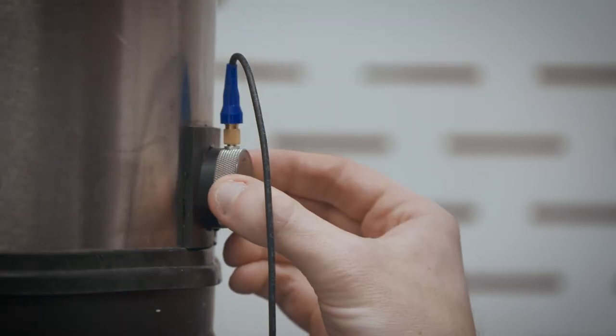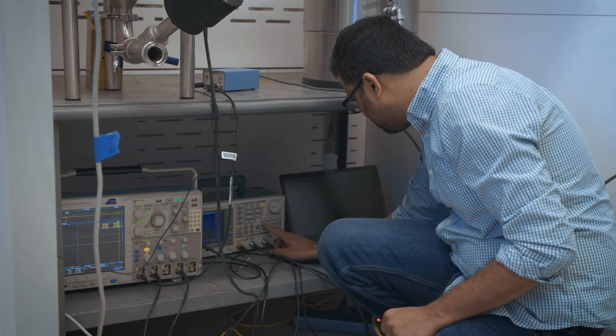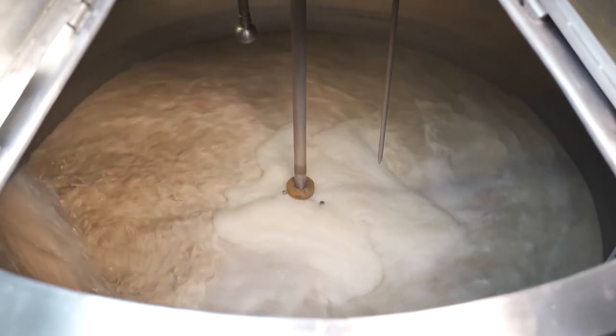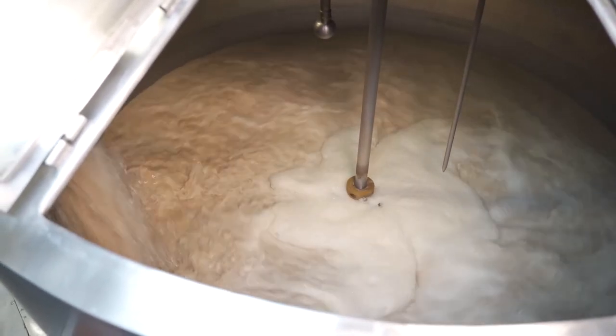Need more yeast? The data will tell you. Traditional brewing methods mean manually releasing product to check fermentation, a drain on labor and product. At large breweries, spilled slurry may require expensive handling and disposal.